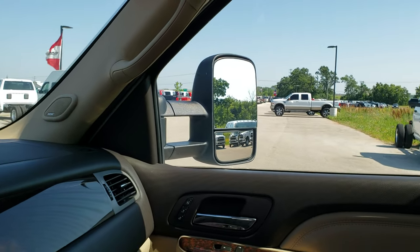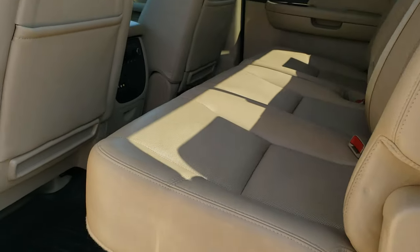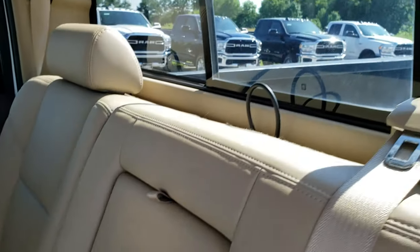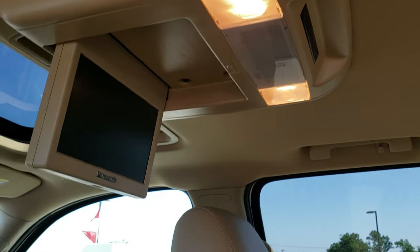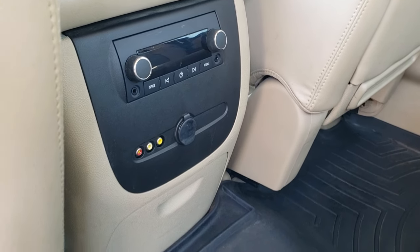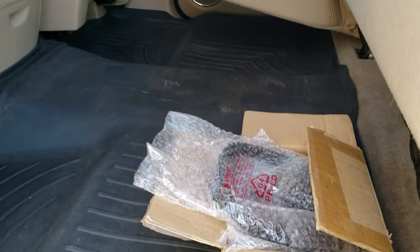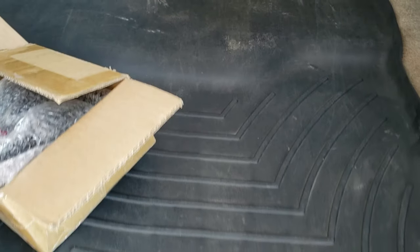We'll take a quick look at the back seats. Back seats are just as clean as the front — no rips, no tears back here. Does have the LATCH child safety system. Power sliding rear window. There's the factory DVD player. You do get rear audio controls with two AUX inputs. These seats fold up for extra storage. Comes with Bluetooth headphones for the DVD player. WeatherTech floor mat back here, and you can see how nice and clean the carpeting is underneath.